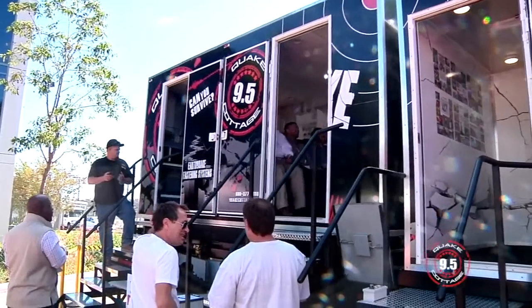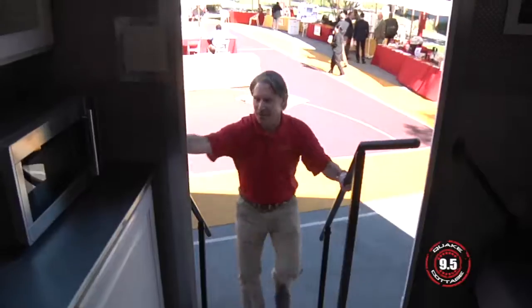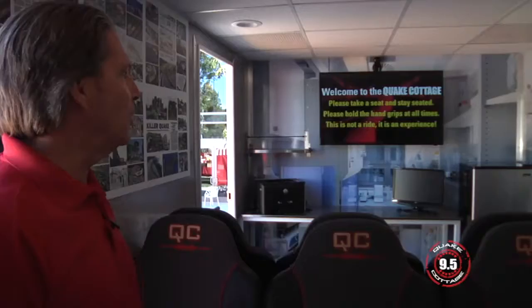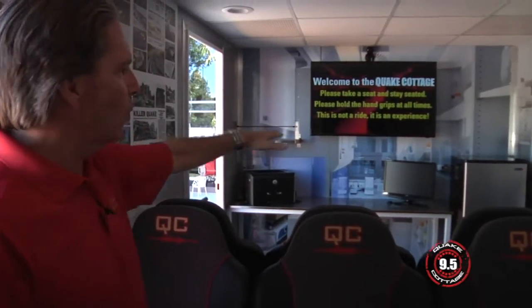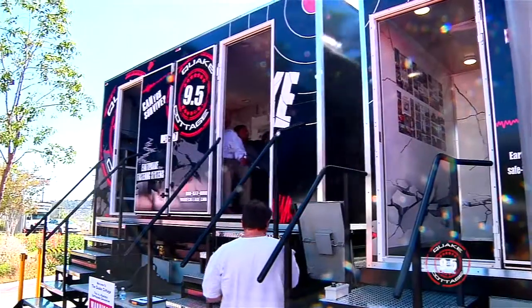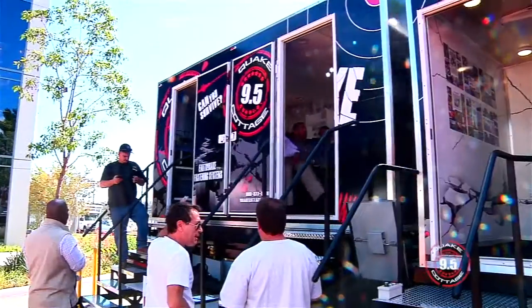So come on inside, I'll take you for a tour. I'm walking into the residential section of the Quake Cottage. People will take a ride and all of that will be held by the Safety Proof Fastening System. I'm glad I was sitting down. It's pretty intense.